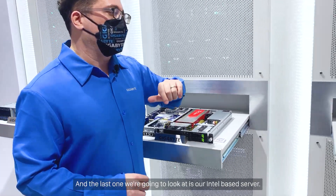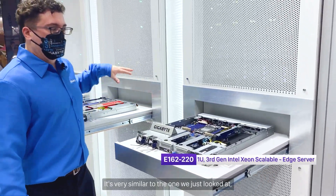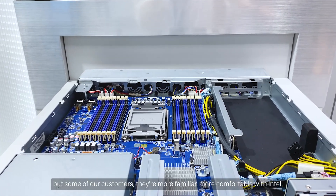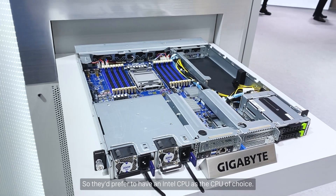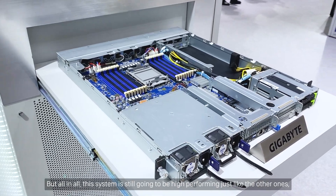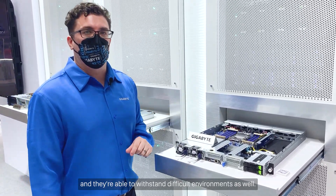The last one we're going to look at is our Intel-based server. It's very similar to the one we just looked at, but some of our customers are more familiar and comfortable with Intel, so they prefer to have an Intel CPU as the CPU of choice. But all in all, this system is still going to be high-performing, just like the other ones, and they're able to withstand difficult environments as well.